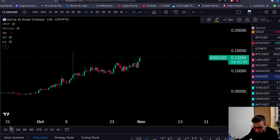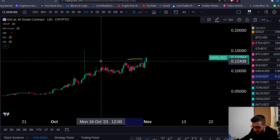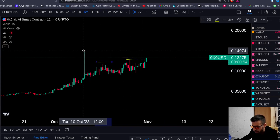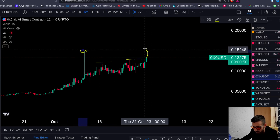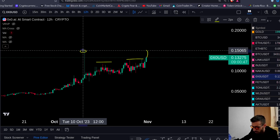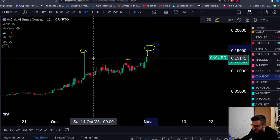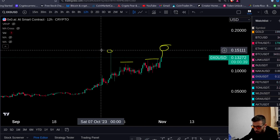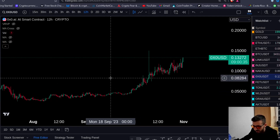Let me zoom in here on the smaller time frame. You can see on the 12-hour chart, we're now taking these two resistances here. We need to take this high, test this high, and break above it. Once you close a daily candle above this high — above 0.15, pretty much 15 cents — once you close above 15 cents, that's it, it's going to go. It is a very strong coin, it's in price discovery mode.